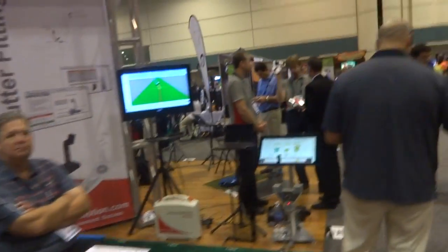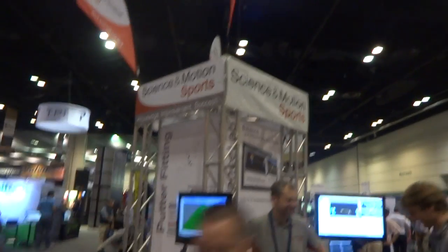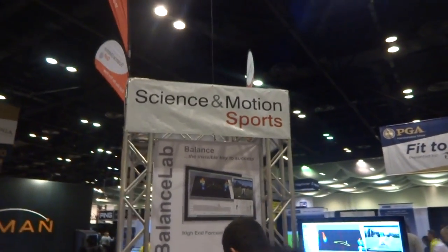These guys are definitely more oriented towards teaching facilities, but for more information I'd suggest giving them a shout. You can check out their website, or you can always contact us at www.par2pro.com.